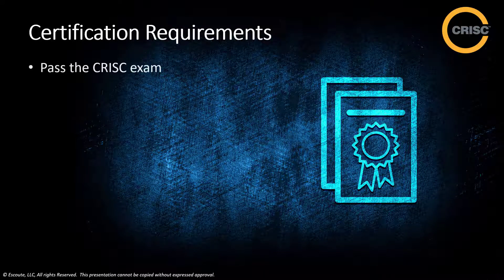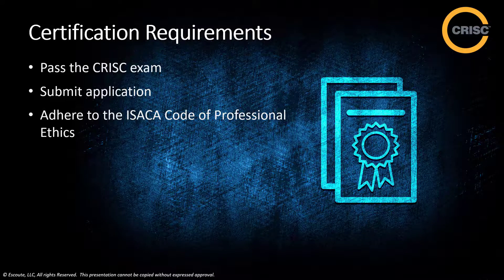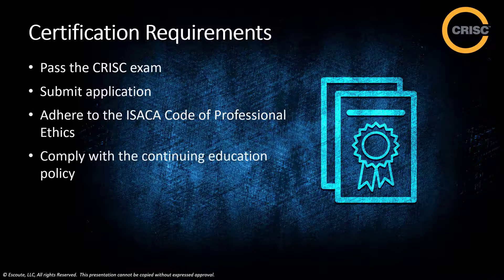To earn the C-RISK designation, the candidate must meet these requirements: pass the C-RISK exam, submit the application within five years of the exam passing date, and have verified evidence of a minimum of three years of cumulative work experience performing the tasks of a C-RISK professional across at least two C-RISK domains. You must adhere to the ISACA code of professional ethics. To maintain your C-RISK, you must earn and report a minimum of 120 CPE hours every three years and at least 20 hours annually.